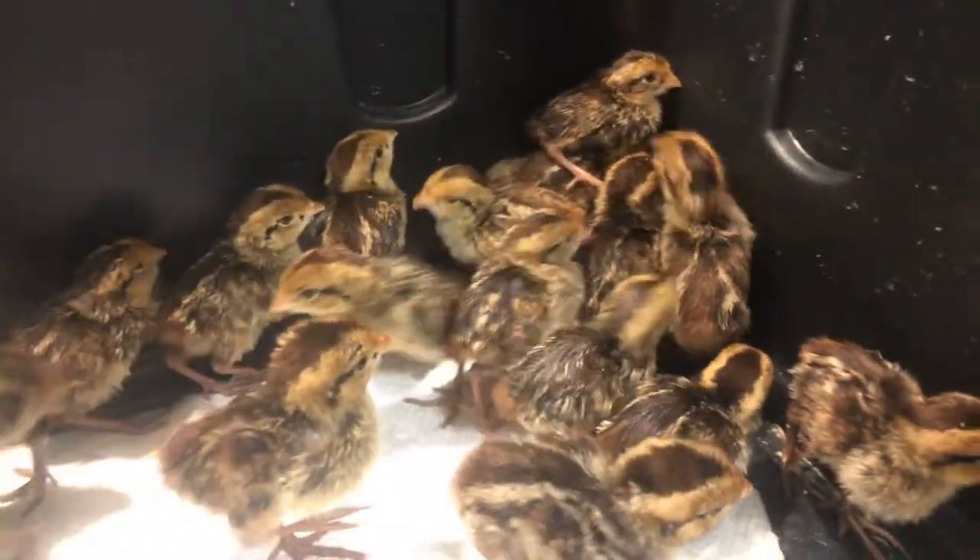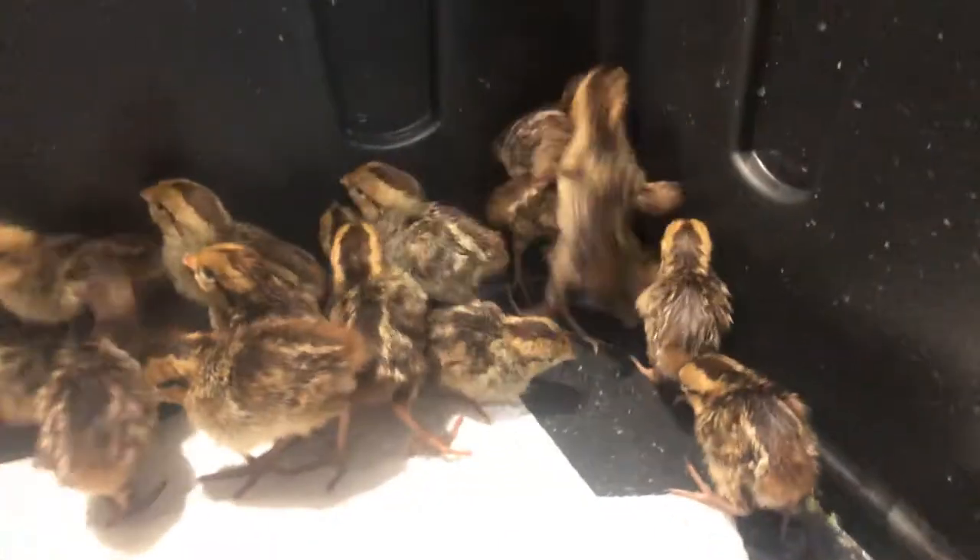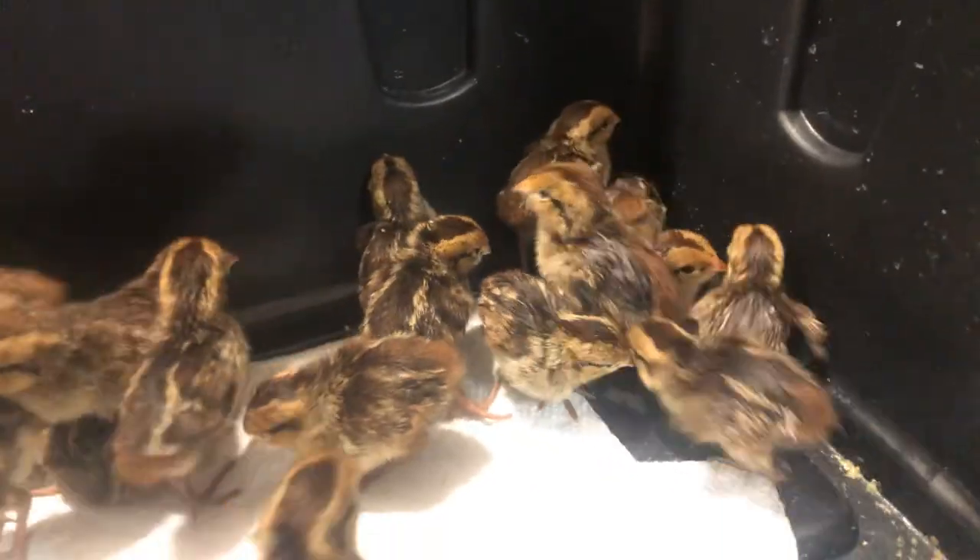I'm gonna finish setting up their cage, put these little buggers back in there nice and softly, and we will check in with you tomorrow. Have a good one guys — happy quailing!